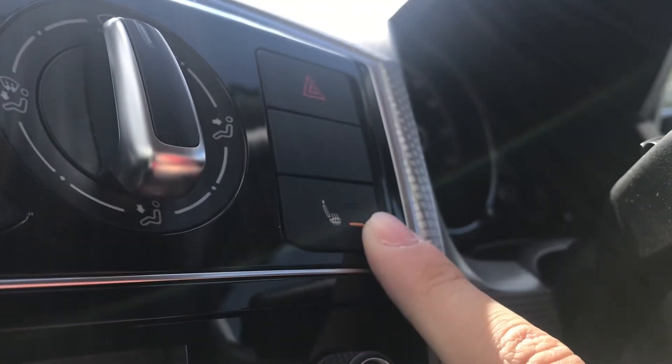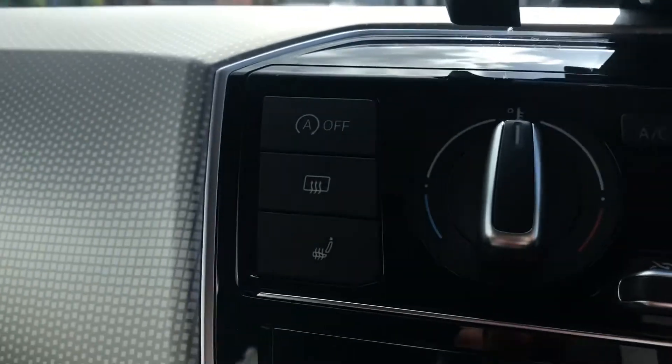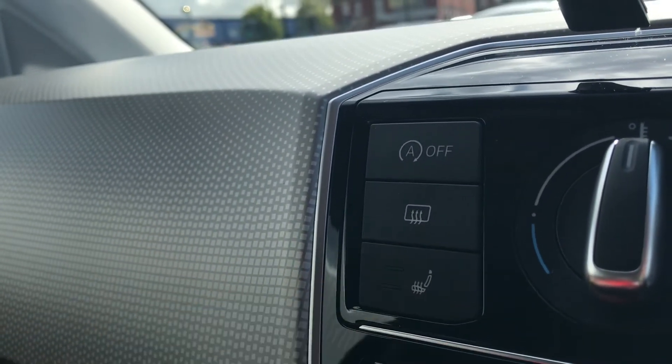It does come with the winter pack — you can see we have the heated front seats that we simply press once to activate and again to turn off. The same applies on the opposite side, keeping ourselves nice and cozy on those cold winter drives.